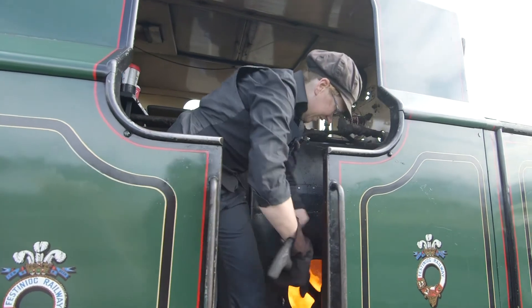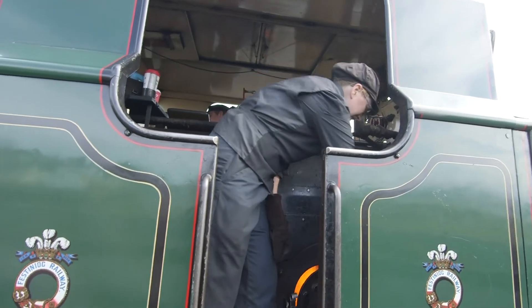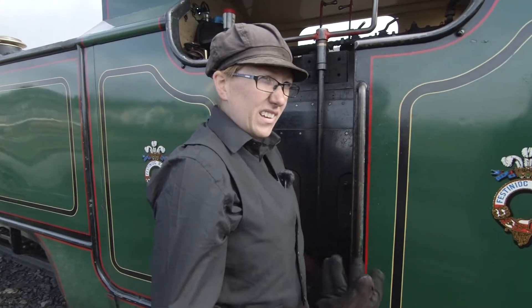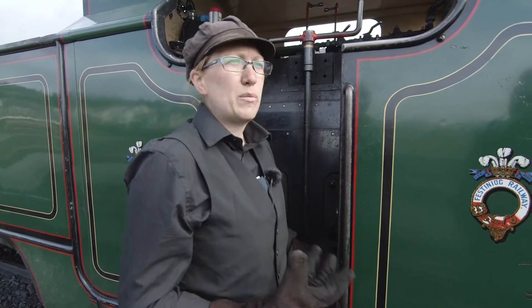This is Claire, and she's the fireman! It's her job to load the coal into the firebox and keep that fire roaring! And what I'm doing now is I'm making my fire bigger, because we're pulling a very big train today, so it needs a nice, big, very hot fire to be able to do that!